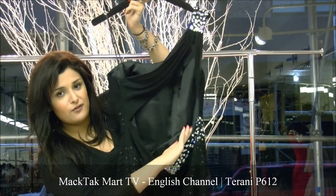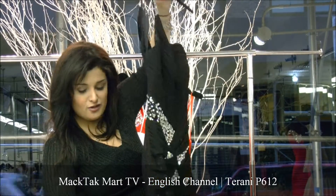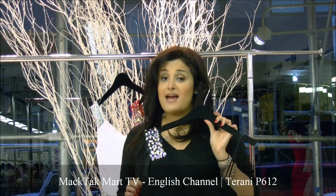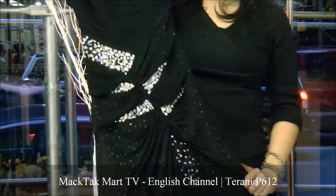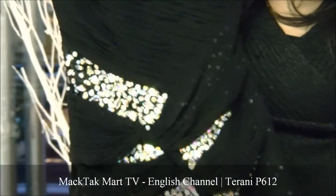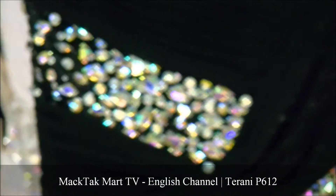These dresses are the new dresses brought to you by magtakmart.com. You can find the new 2012 collection of Terani Couture on www.magtakmart.com. Thank you.